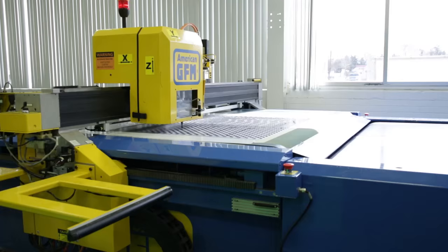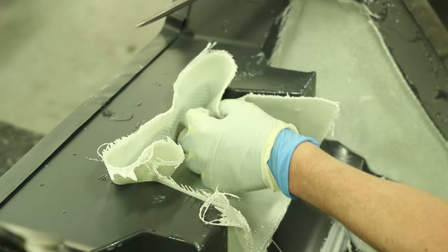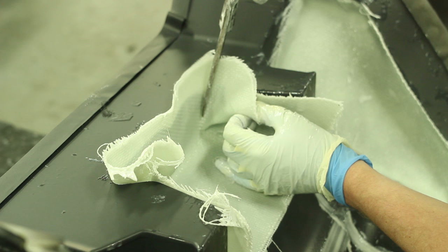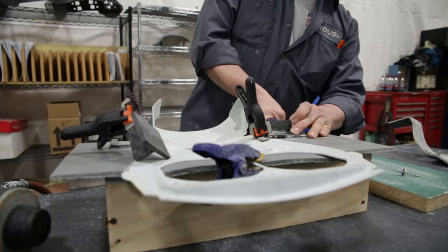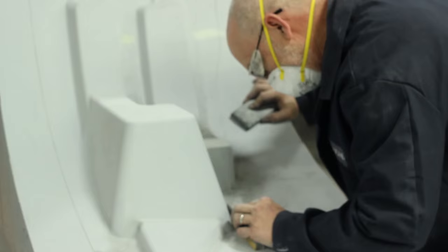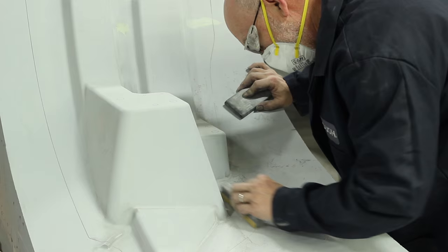I think it's cool that Roush is kind of like a one-stop shop for everything. What really puts us apart from other composite manufacturing companies is that we can help with the design, the development, and the engineering of the composites, not just the manufacturing. We don't have to go anywhere for outside resources. If a customer wants something, we can get it done at Roush.